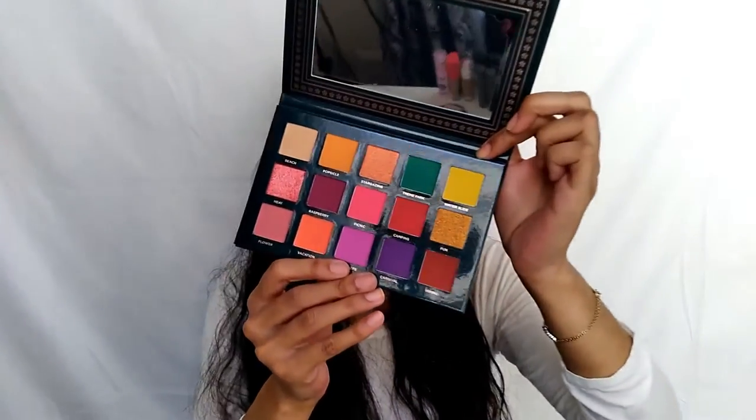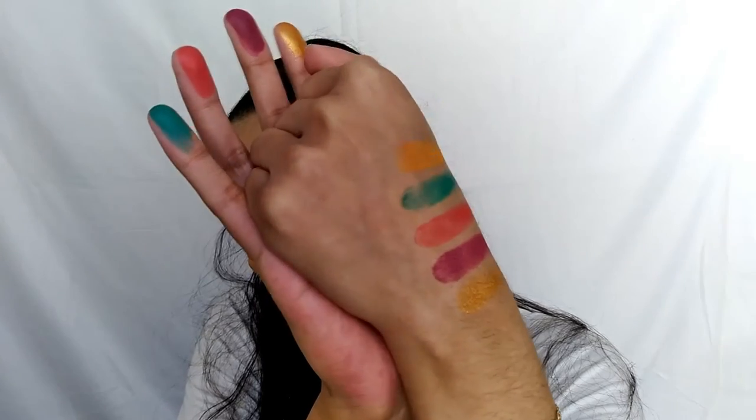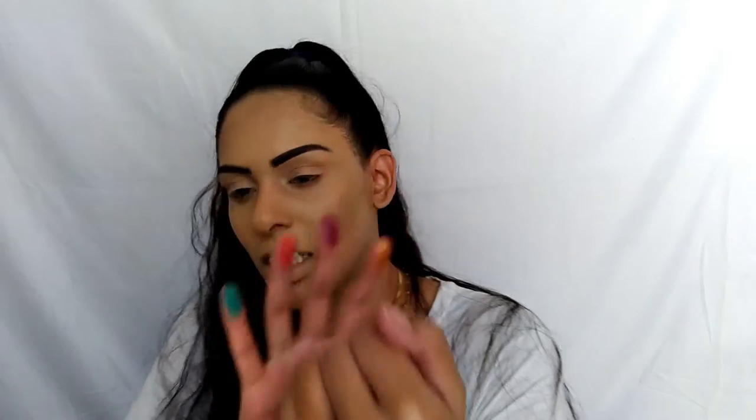I absolutely love love love the color story of this palette — so pretty and pigmented. I'm going to swatch them on the back of my hand. They do feel a little chalky on hand, but I've dealt with palettes like that before that went on perfectly smooth and flawless on the eye, so we're definitely going to test it out before we say anything about chalkiness. For my base, I'm going to use the CoverGirl Outlast Extreme Wear Concealer in shade 845 Warm Beige.